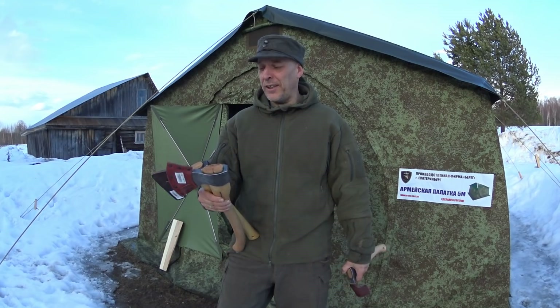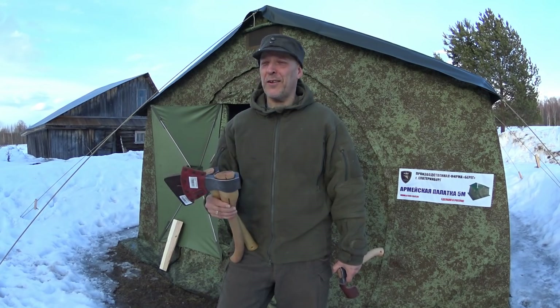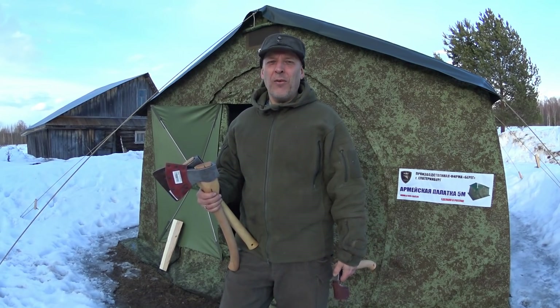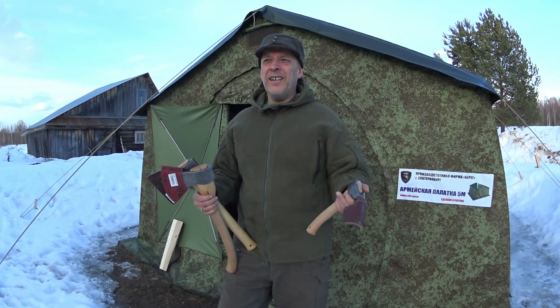I mean, they're hand forged, handmade, awesome steel. Russians really know how to make axes and they cost a fraction of a Gransfors. I mean, Gransfors - let's face it, they are overpriced. There's Gransfors, then we have Wetterlings, they're a little bit cheaper and so on.